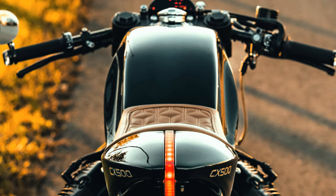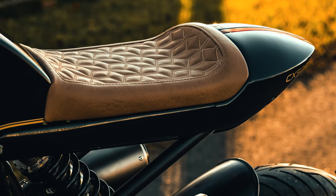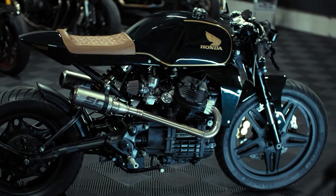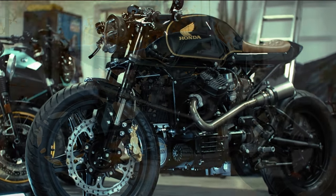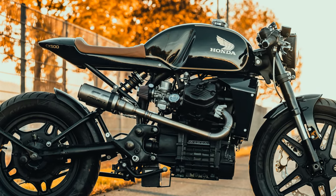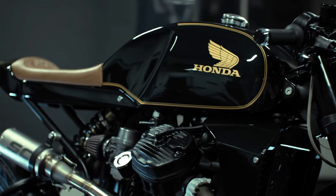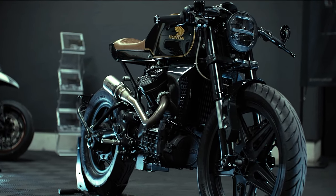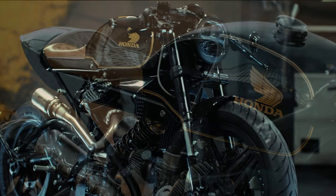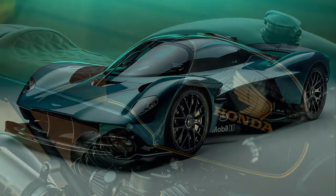Without a doubt, everything was exceptionally well thought out. Another very original detail is the custom-made radiator covers — they really make a huge difference on the final look of the project, especially from the side profile. Notice how they help to increase the perceived engine size, creating a fluid connection between the cylinder heads and the fuel tank. The paint color may look like black, but curiously it is a dark green chosen from Aston Martin's samples, earning the bike the nickname Valkyrie, just like one of their supercars.